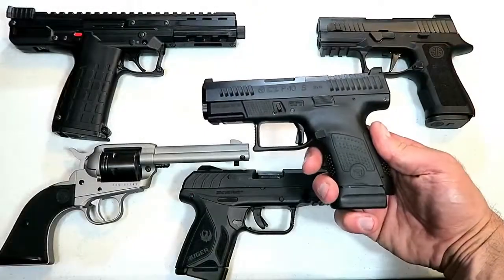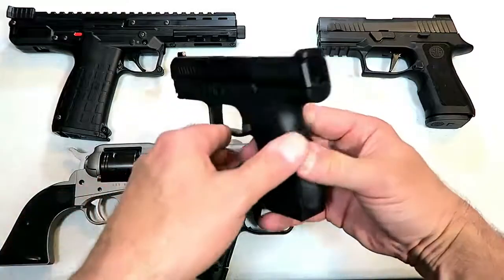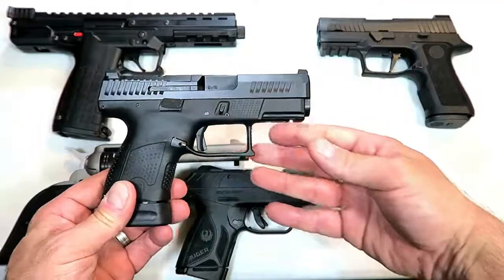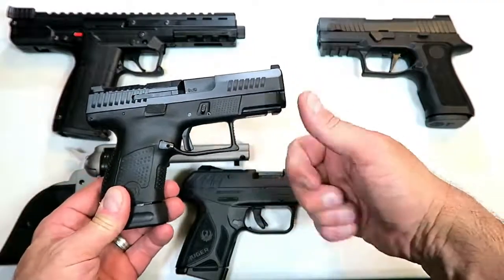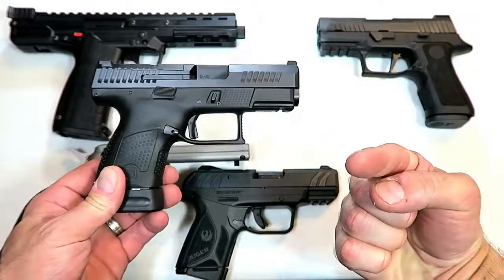So there they are — 20 new handguns for 2019. Let me know which ones are your favorites and any that you feel I missed. If you like videos like this, please subscribe and share. I always appreciate the thumbs up. Thanks for watching, and you guys be safe.